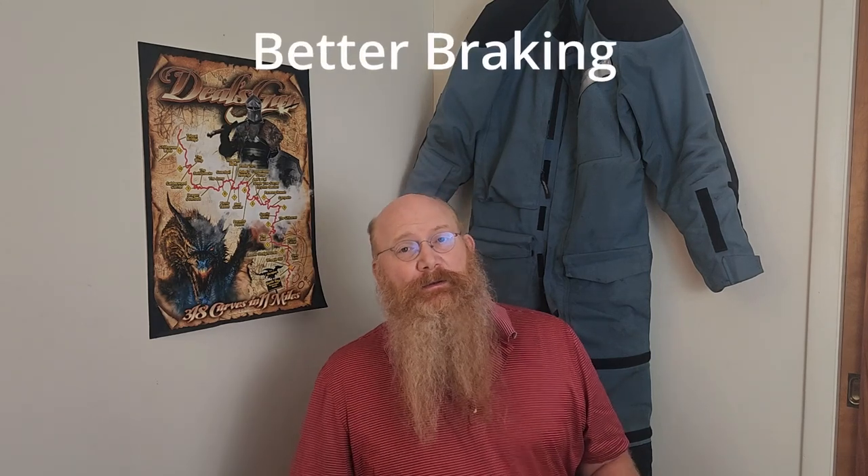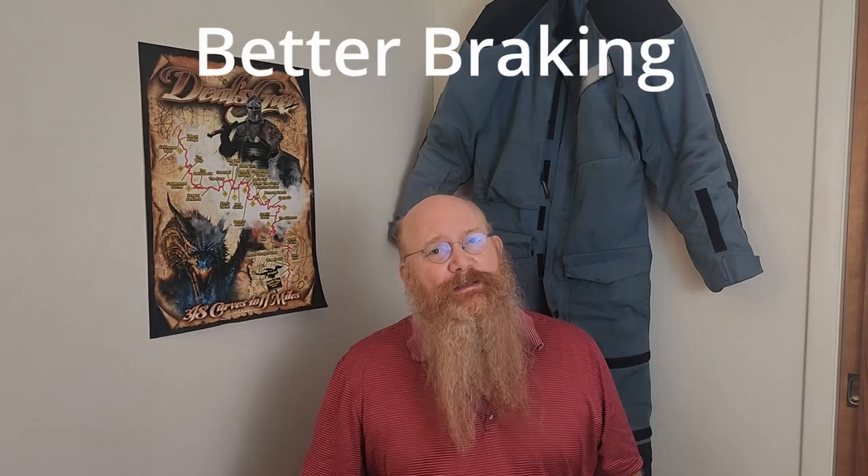So what are these supposed benefits? This one is better braking. Do you remember how you were taught to brake? You straighten the bike, and then you stop. And when you straighten the bike on a car tire, you have a much larger contact patch for better braking.